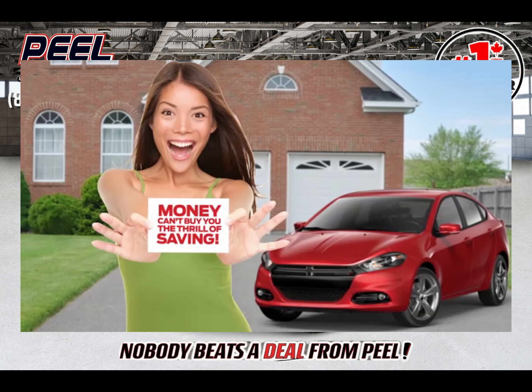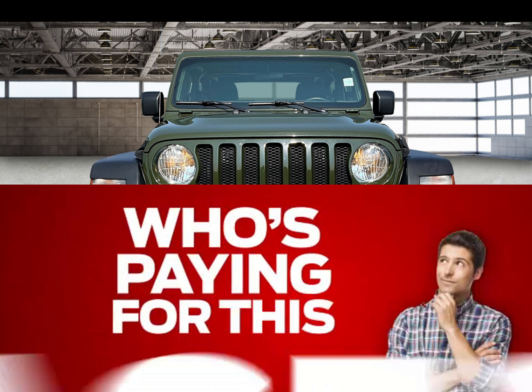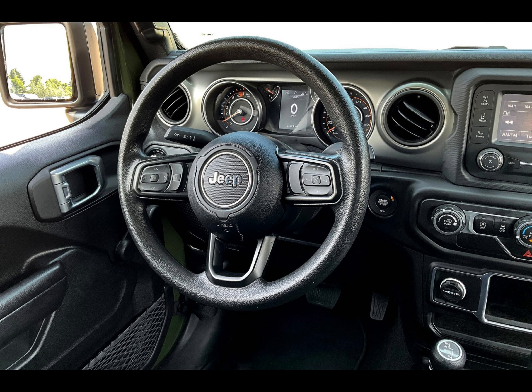Money can't buy you the thrill of saving. Have you ever walked into a big fancy car dealership and wondered, who's paying for this place? At Peel Chrysler, our small size saves you money.